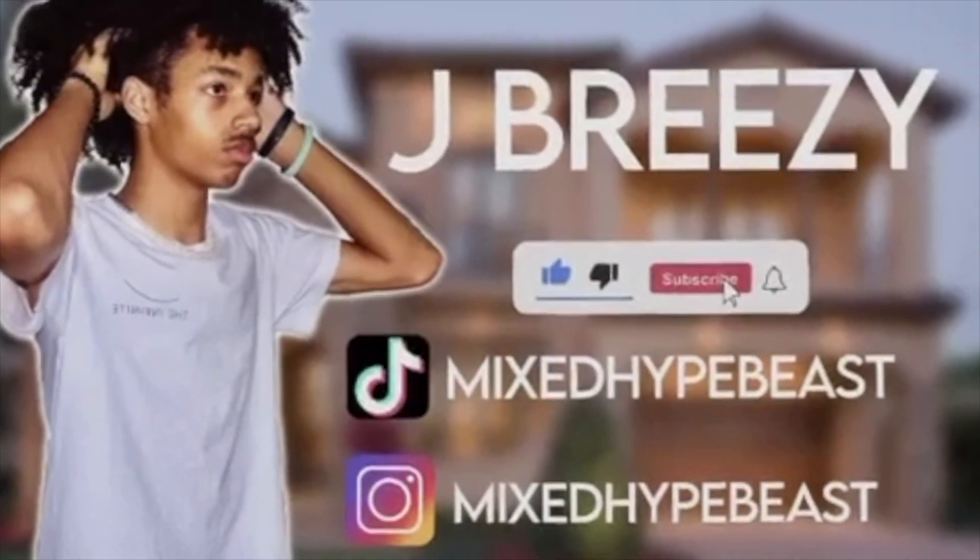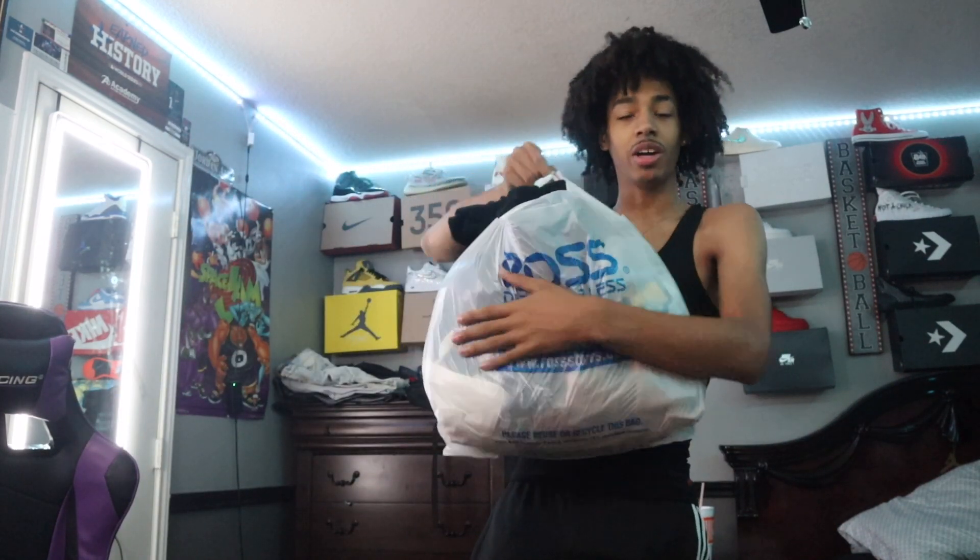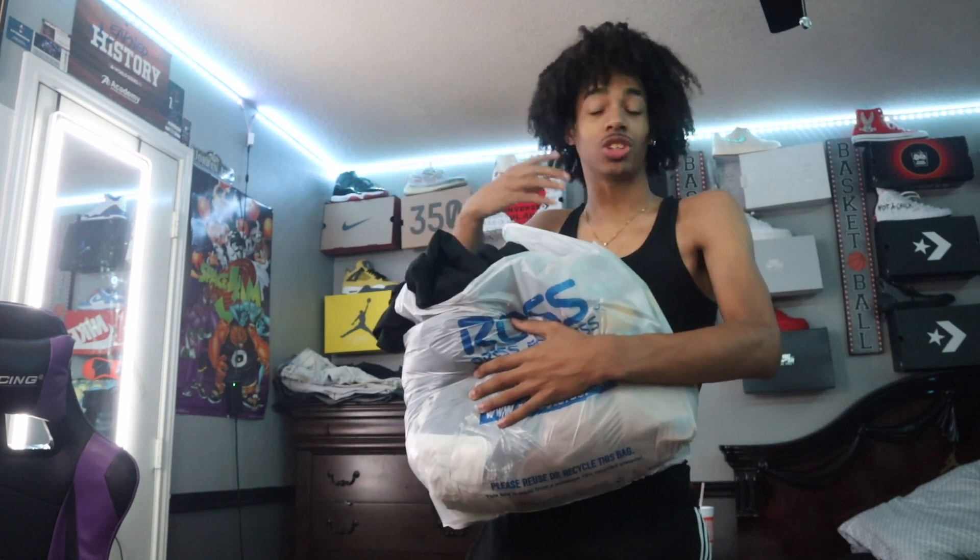Ayo, it's Jeffries and I'm back with another video. Today I'm gonna show you all my finds at Ross. Everything in total was 200 dollars at the end. I got the big bag — Ross, it was originally two bags but after everything it was one bag. So I'm gonna stop the talking and get to trying on everything.